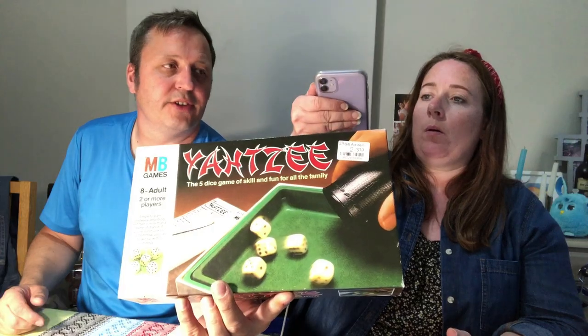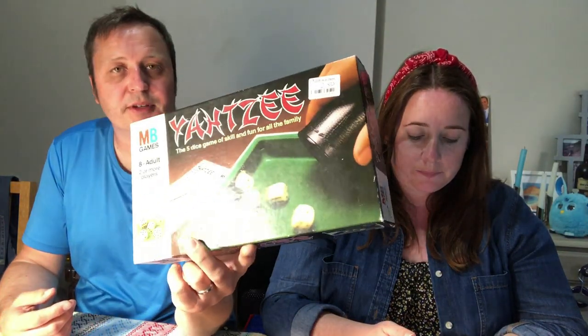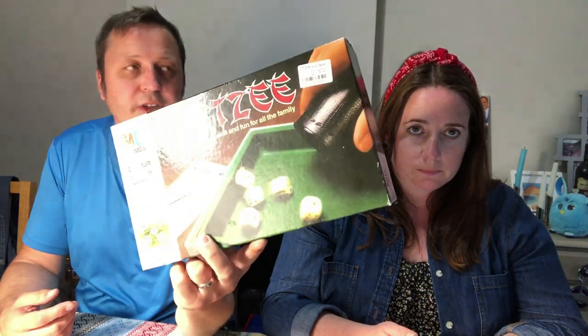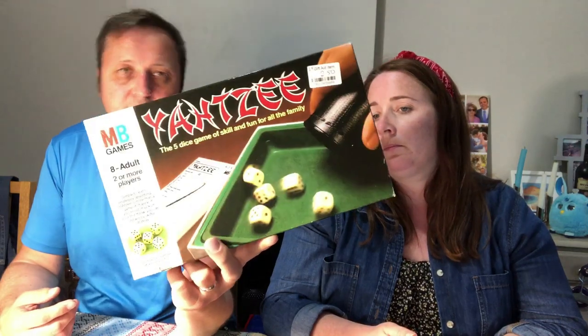Yahtzee — that is outrageous. I paid £2.50. I asked the lady to open it up in the shop because sometimes they've got no dice or no score pads or whatever. Sales price is £24.99 used.